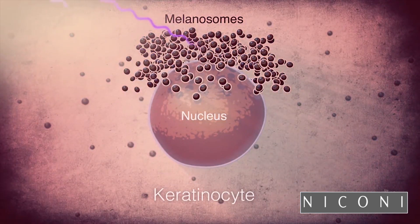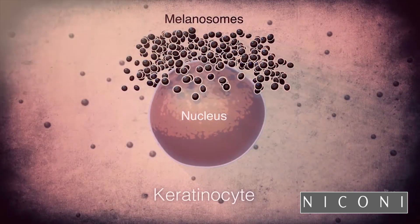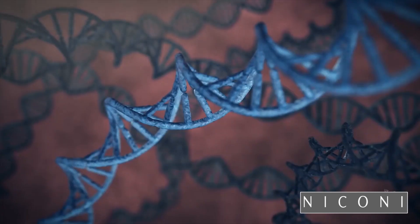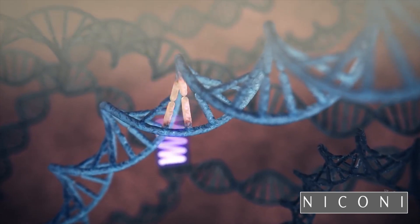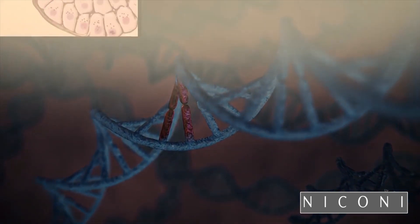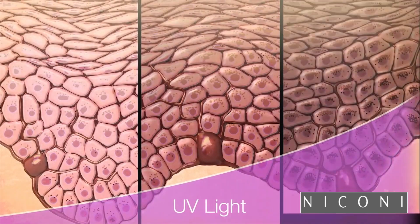Inside the keratinocytes, some melanosomes form a cap around the cell nucleus. The melanin inside the melanosomes absorbs the ultraviolet energy from sunlight, reducing the amount of ultraviolet radiation that reaches the nucleus and in particular the DNA inside the nucleus. Ultraviolet radiation can cause mutations in DNA that can lead to cancer.